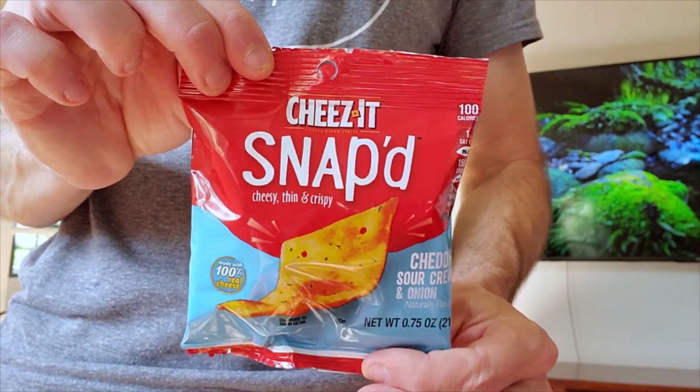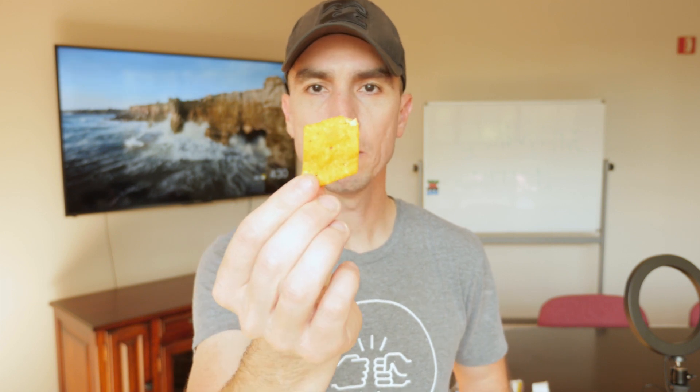First on the list is Cheez-It Snapped, cheddar sour cream and onion flavor. Let's give it an open. Not your typical Cheez-It — this is like Cheez-It's light version. But they've got all kinds of funky flavors, and it's really crispy. I'm a fan of the Cheez-It, grew up on them. What kid didn't like a Cheez-It growing up? Let's give this one a try. Salty, sour, creamy, cheddar-y, onion-y. What's not to love?